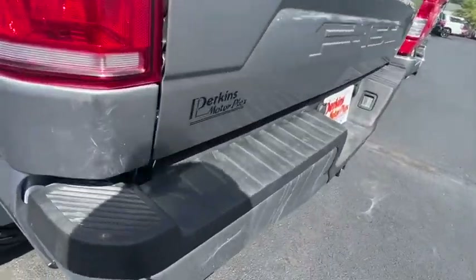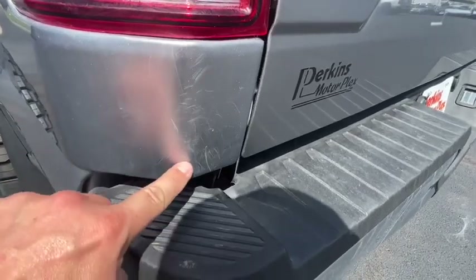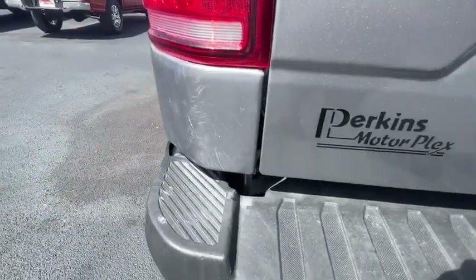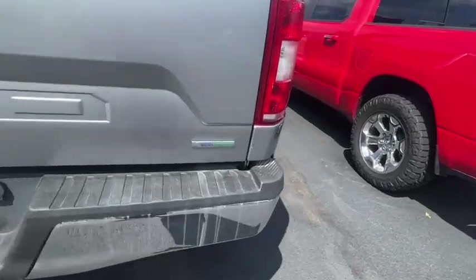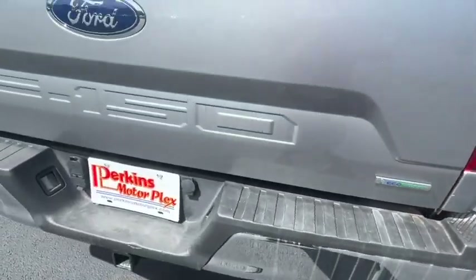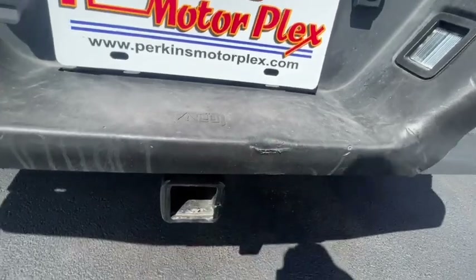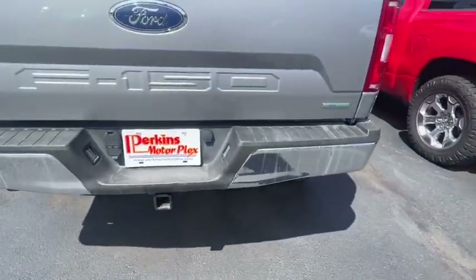Coming around the back — like we see on a lot of different trucks, it's got some little scratches there just under the tail light. We see that a lot; I don't really know what causes that, but nothing too major. It is on both sides, something to know about. Tailgate itself looks good. Small little scuff on the plastic part of the rear bumper, nothing major — looks good.